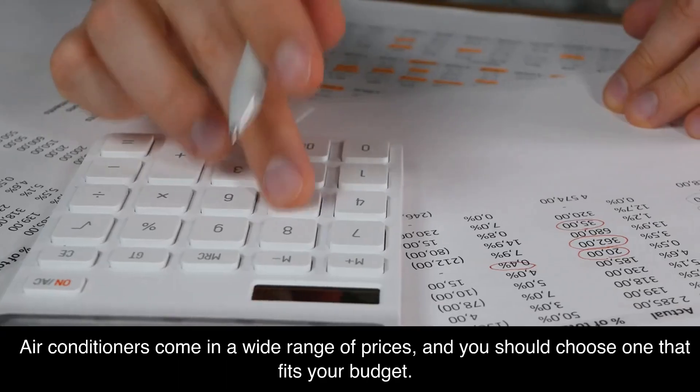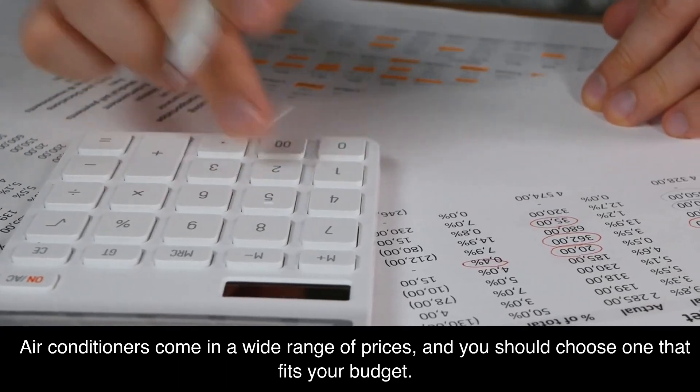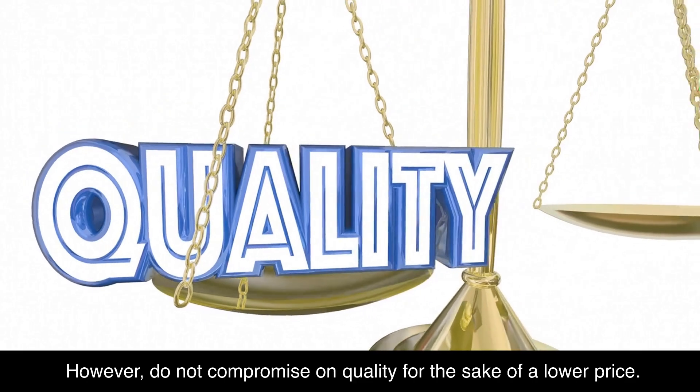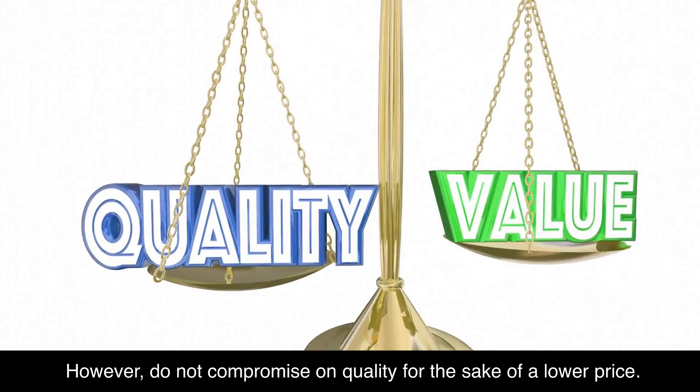Number 9: price. Air conditioners come in a wide range of prices, and you should choose one that fits your budget. However, do not compromise on quality for the sake of a lower price.